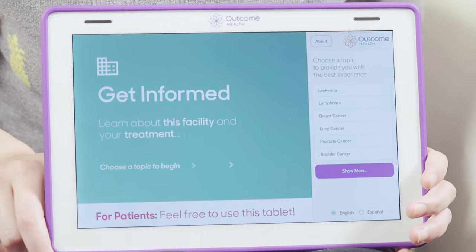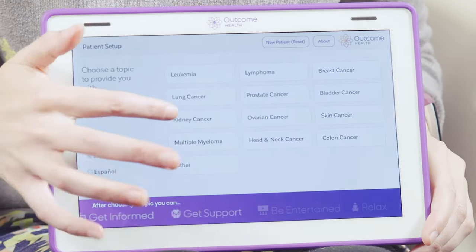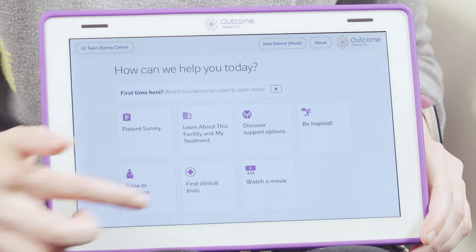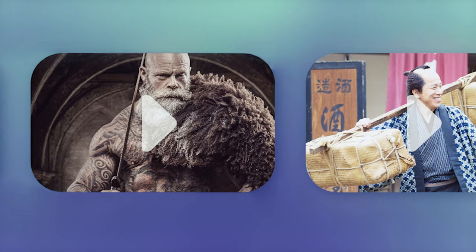The most popular feature is the Watch a Movie tab. Outcome Health is fortunate enough to work with a third-party company that provides you with new full-length feature films. We make sure to include films across many genres so that there's something for everyone to enjoy.